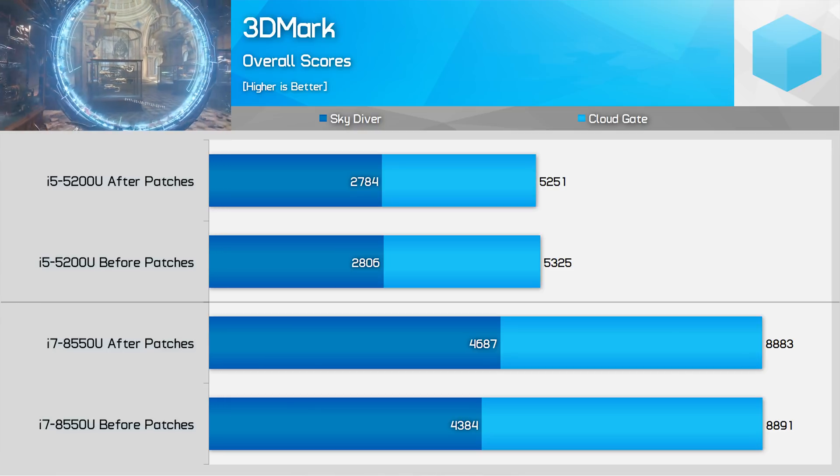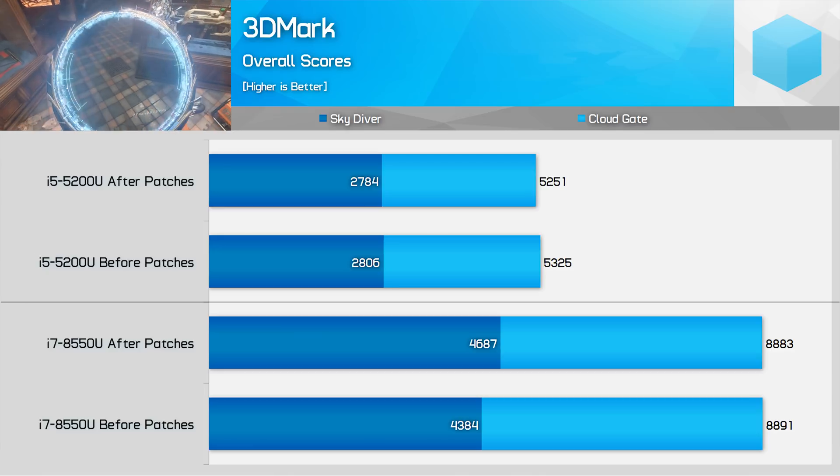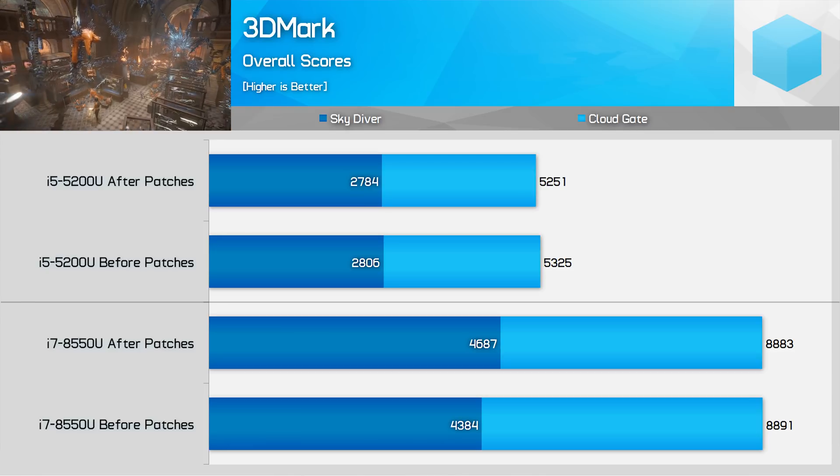While neither of the Dell XPS 13s I benchmarked are very good gaming machines, I also looked at 3DMark. This test mostly hits the integrated GPU rather than the CPU, so it's not a massive surprise to see no real performance impact here.